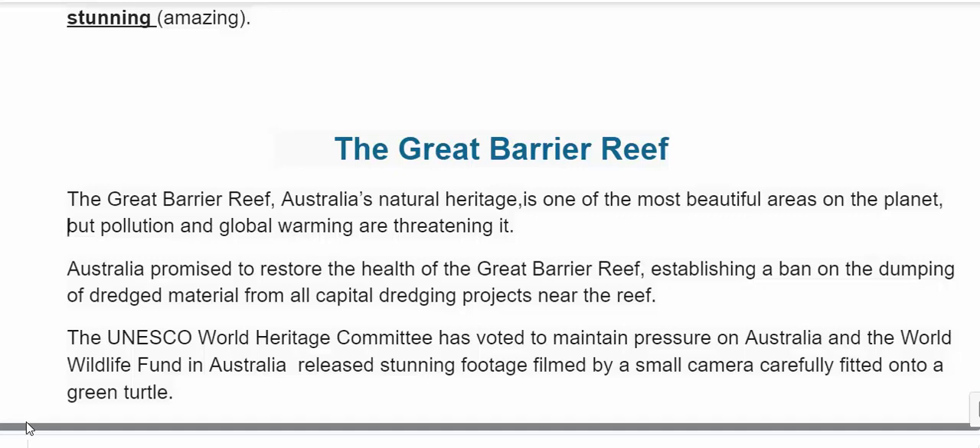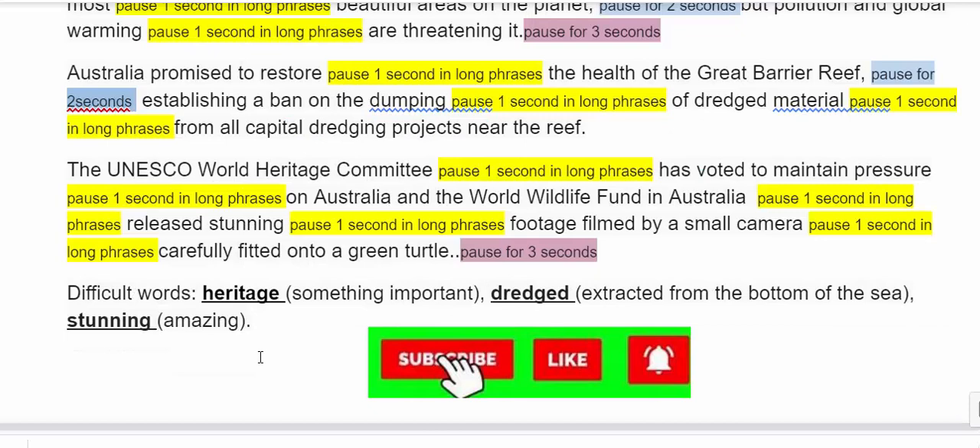Australia promised to restore the health of the Great Barrier Reef, establishing a ban on the dumping of dredged material from all capital dredging projects near the reef. The UNESCO World Heritage Committee has voted to maintain pressure on Australia, and the World Wildlife Fund in Australia released stunning footage filmed by a small camera carefully fitted onto a green turtle.